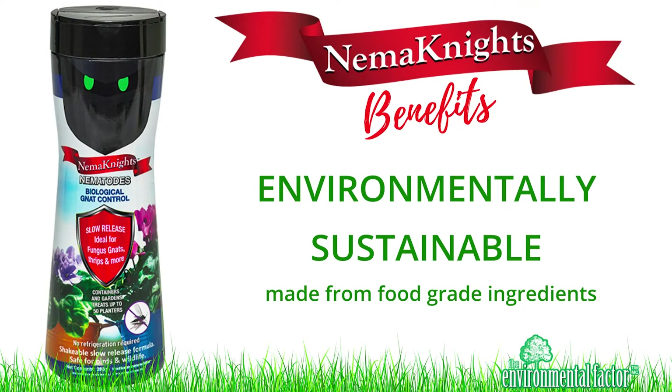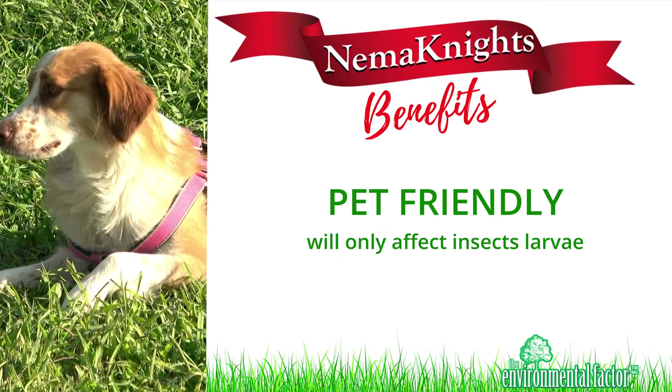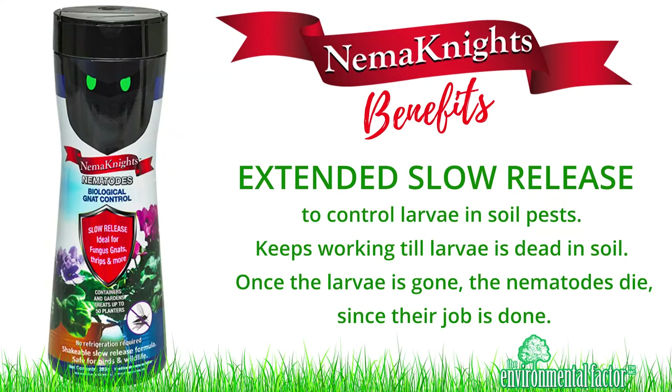Environmentally sustainable, made from food-grade ingredients. Pet-friendly — will only affect insects' larvae. Extended slow release to control larvae and soil pests. Keeps working until larvae is dead in soil. Once the larvae is gone, the nematodes die, since their job is done.